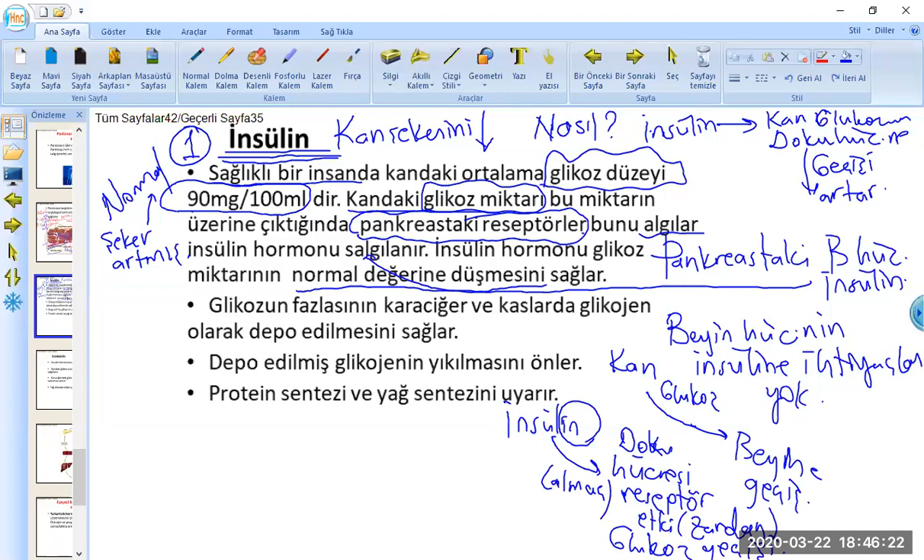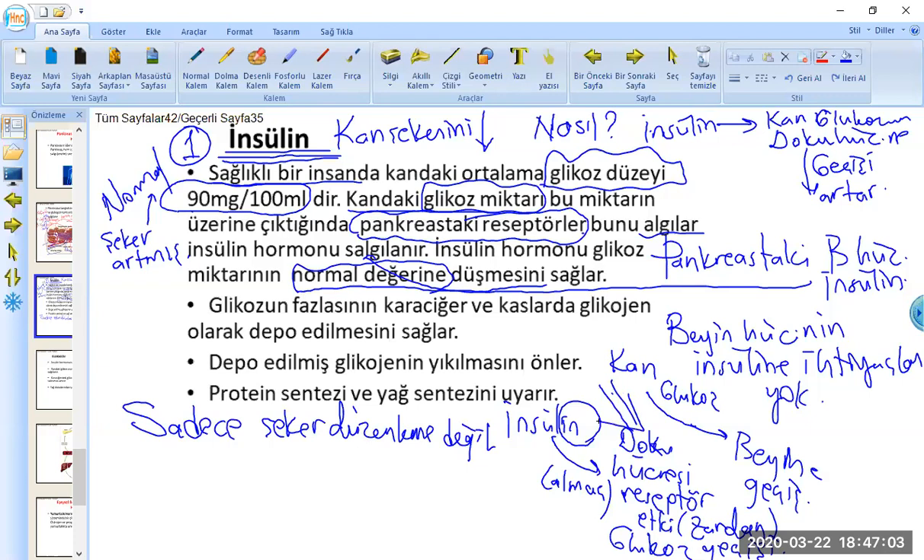Bu etki mekanizmasıyla sonuç olarak kan şekeri normal değerlere düşer. İnsülinin sadece şeker düzenlemesi yapmak olmadığını söyleyelim. Kandaki glikozun bir kısmı hücrelere geçiş yaptı; geriye kalan fazla glikozları karaciğerde ve kaslarda glikojene dönüştürür, böylelikle glikojen olarak depo edilmesini sağlar.